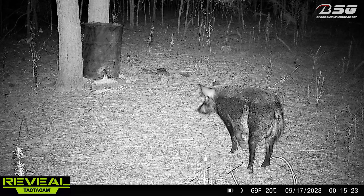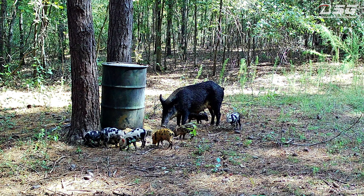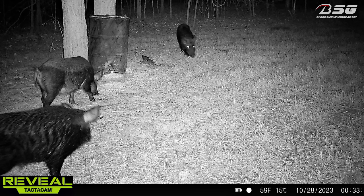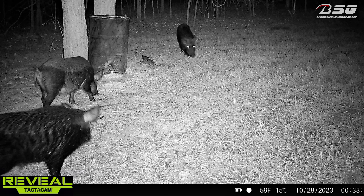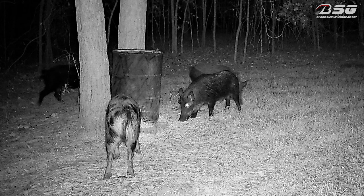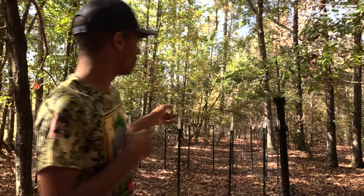Last month a sow kept going over to my feeder over here — she kept hitting my feeder every night around the same time. So I went and sat in the stand several nights trying to catch her, but it never happened. I could hear her but she would never get in front of the stand. I don't know if she was smelling me or what, but I decided to get around that by preparing for the future when they pass through again — I would build this trap right here.